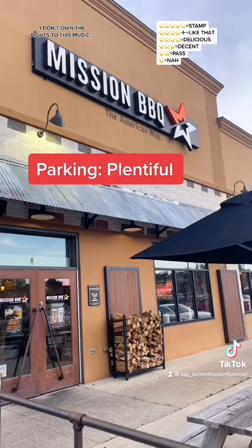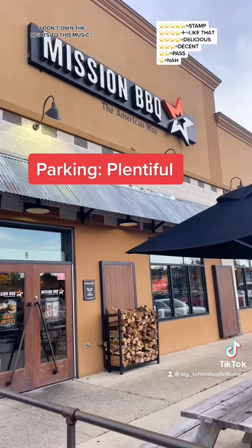All right, this plate right here — the chicken, decent; the ribs, decent; the brisket, delicious; the beans, like that. The mac and cheese and the cornbread — that's a hard no for me. The burger, decent. The pudding, like that. Mission Barbecue — that's it.